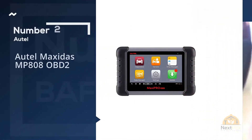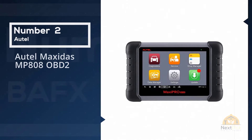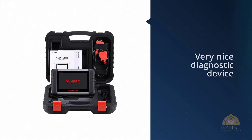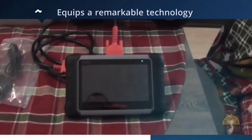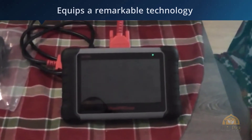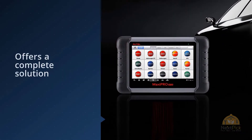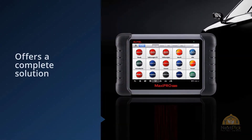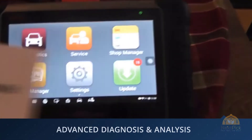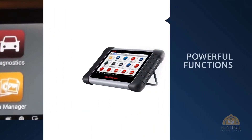Number 2: Autel Maxidis MP808 OBD2. This high-class OBD2 scanner is a very nice diagnostic device. It offers great coverage of over 50 European, Asian, and domestic makes. It equips remarkable technology that recreates the full functionality of an OEM tool used by automobile technicians. The device offers a complete solution for every diagnostic need and includes OEM connectors for all models released since 1996, up to the latest ones such as BMW 20 pins.